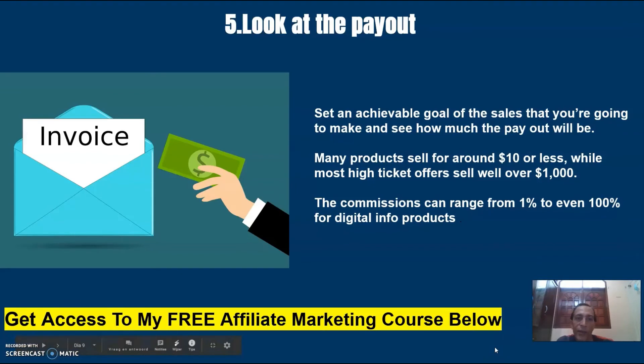Number five: look at the payout. Set an achievable goal of the sales that you are going to make and see how much the payout will be. Many products sell for around $10 or less, while most high-ticket offers sell well over $1,000. The commissions can range from 1% to even 100% for digital info products.